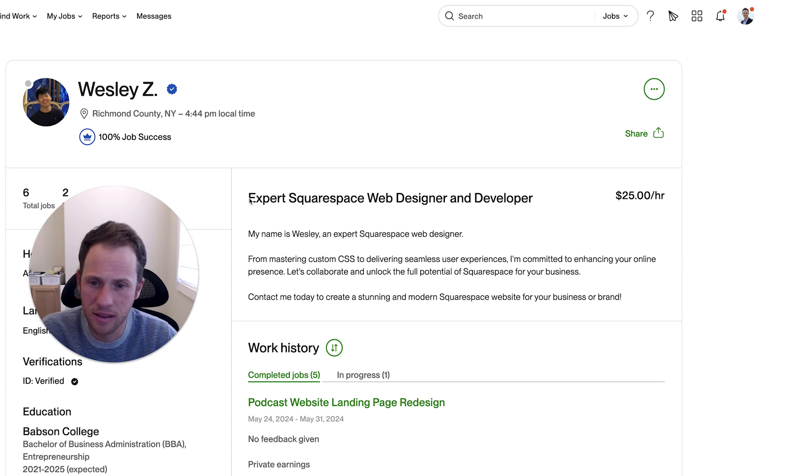First thing I'm noticing is he says expert Squarespace web designer and developer. Typically putting the word expert in your job title is not helpful — it's kind of overused. Then in the first line of his description he says 'my name is Wesley, an expert Squarespace designer,' which is literally rephrasing the job title. That tends to be a turnoff to clients as they see the preview of your job description. This is super valuable space — you don't want to take it up just repeating your job title because they already know what that is.